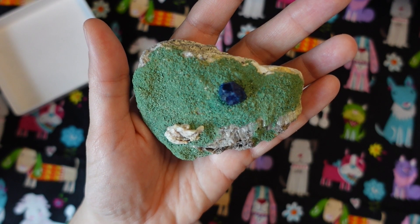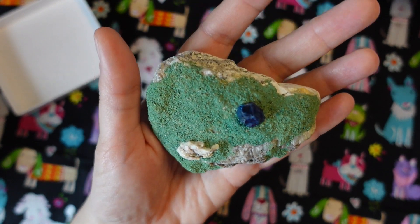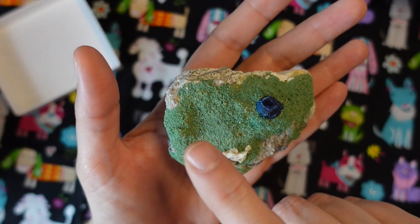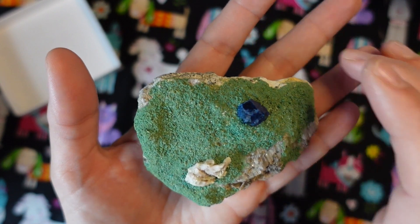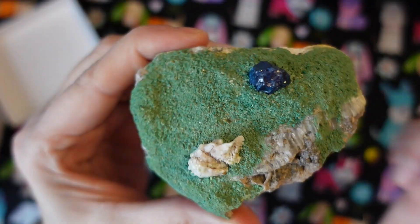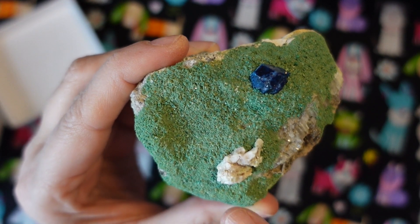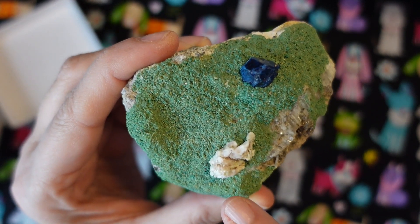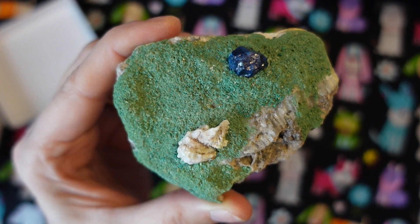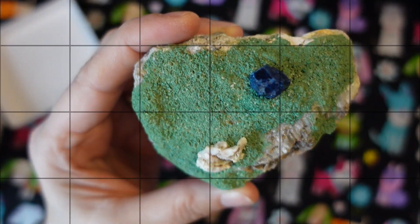Boleite contains copper but also lead, silver, and other things, giving it a complex mineral composition. Atacamite is a copper secondary mineral that also has some chloride in it, so they share copper but are very different minerals. The white gypsum here is technically calcium sulfate — a very common mineral used for a variety of industrial purposes, including making plaster and home construction materials.